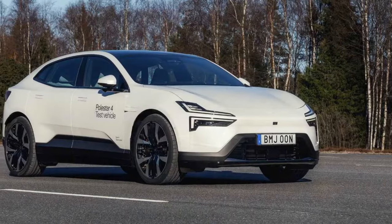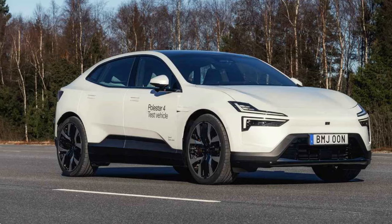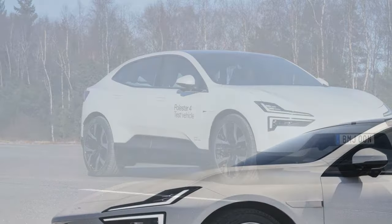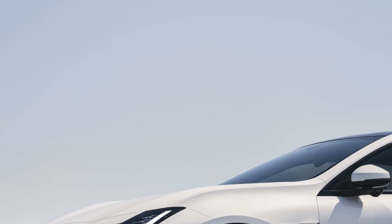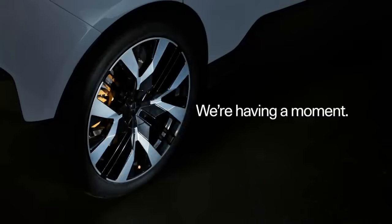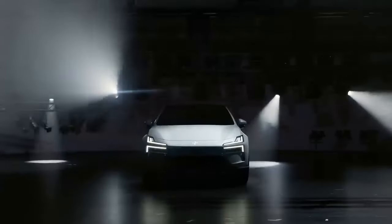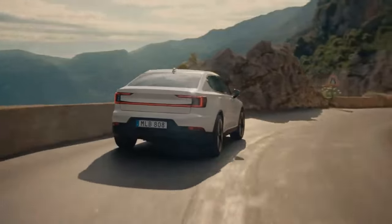The interior of the Polestar 4 is minimalist yet luxurious. The seats are firm but supportive, and the cabin is filled with high-quality soft-touch materials, although the sportswear-inspired weave made from recycled plastic bottles felt more plasticky than luxurious. Fortunately, other upholstery options are available. The extra headroom allowed by the missing rear window let Polestar move the rear seats slightly back, providing ample legroom.